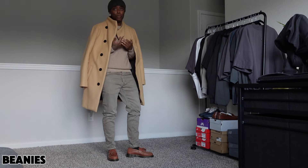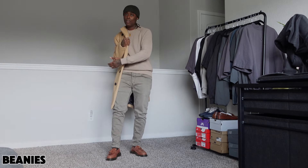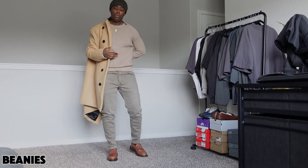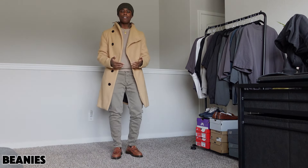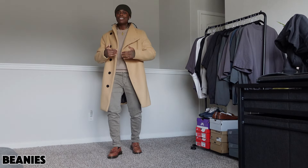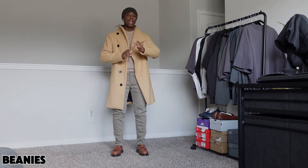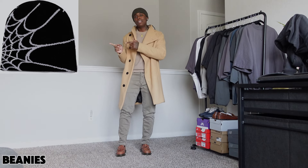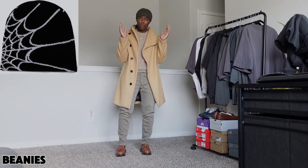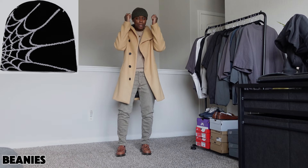To upgrade this whole outfit with the beanie, I'm gonna throw on this peacoat. I had the peacoat on with the baggy pants and the fitting sweater — now I'm gonna throw it on with fitting pants, skinny jeans, loafers, and a beanie. And you have a transformed, upgraded casual outfit. You probably could not wear a pom-pom beanie with this outfit — that's why I prefer the plain ones, the single-fold. A single-fold beanie, boom and done. Simplicity.